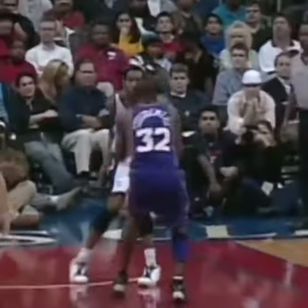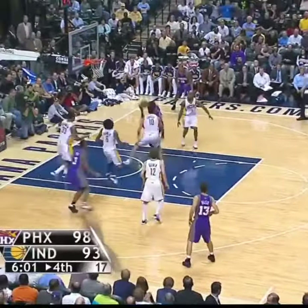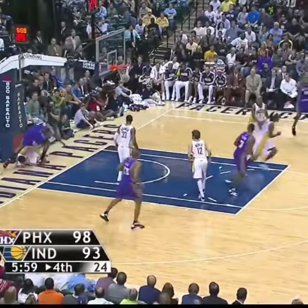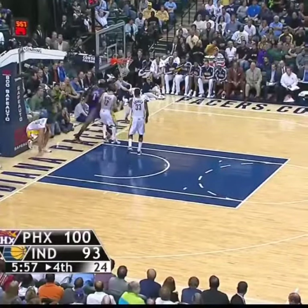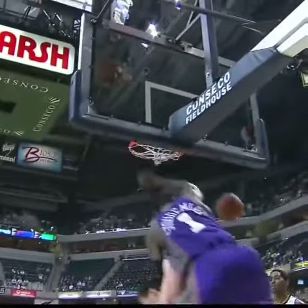Oh my goodness. Three points — that's the most we've seen in the NBA this season. Goes back to work on Foster, flushes it down. The royal flush by Amari. Oh, Jeff Foster took one right on the mug.